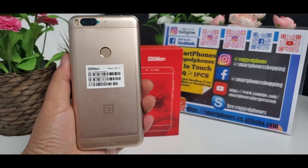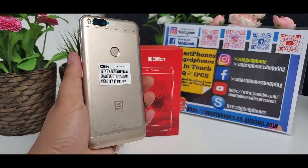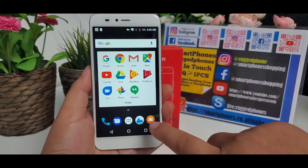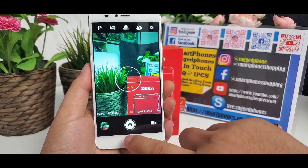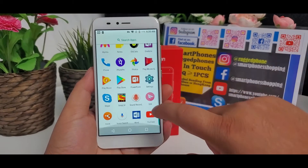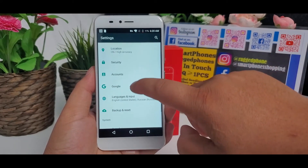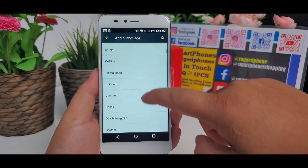The main camera is 15 megapixel with dual LED flash. Its operating system is Google Android 7.1. The battery built-in is 3500 mAh. It supports Google applications including Google Play Store. Here all the language menus are supported.